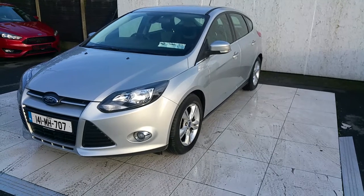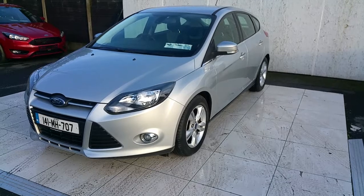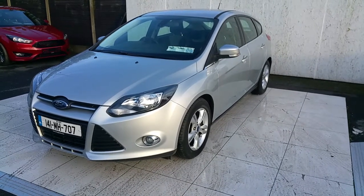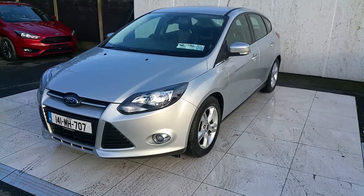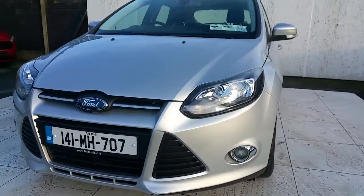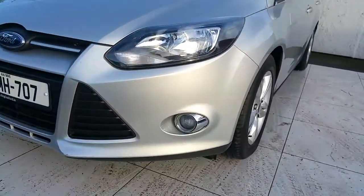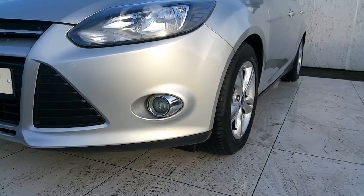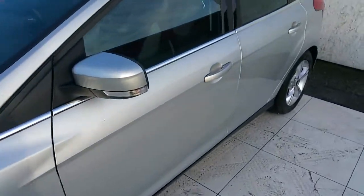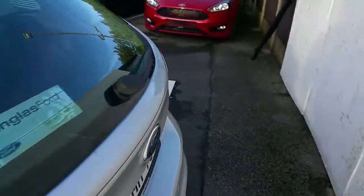Hello and welcome to Joe Duffy Ford used car sales online. Today we have a silver Ford Focus ZTEC 1.6 TDCi engine, 6-speed gearbox, 95 horsepower. As you can see, this model comes with a chrome finish on the grille, fog lights with chrome finish around them, alloy wheels, and chrome also around the windows.